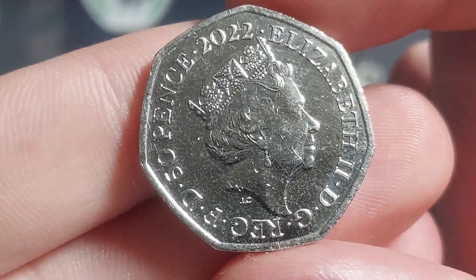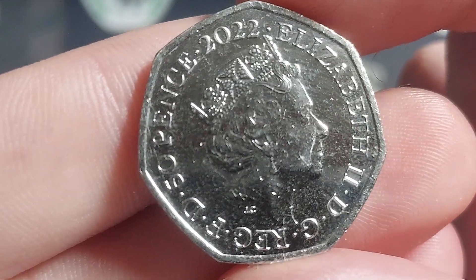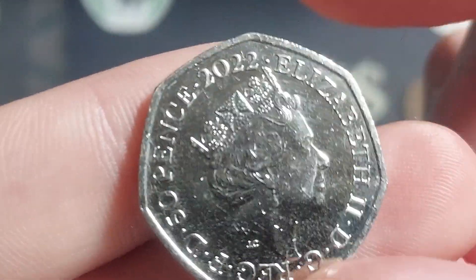The coin then — 2022, the year of issue. The portrait of Queen Elizabeth II looks to the right, designed by JC Jodie Clark. What is the commemorative coin? Well, let's get it turned over so you can see.